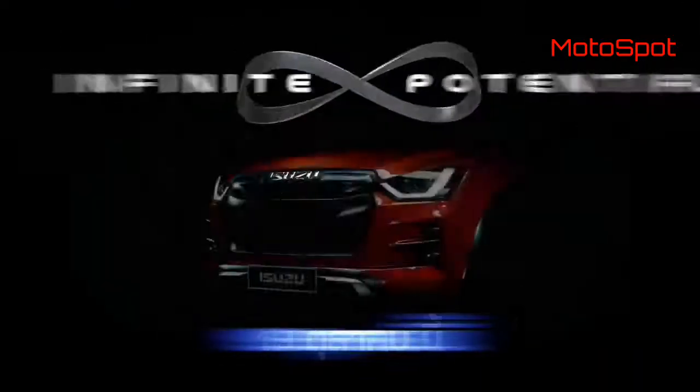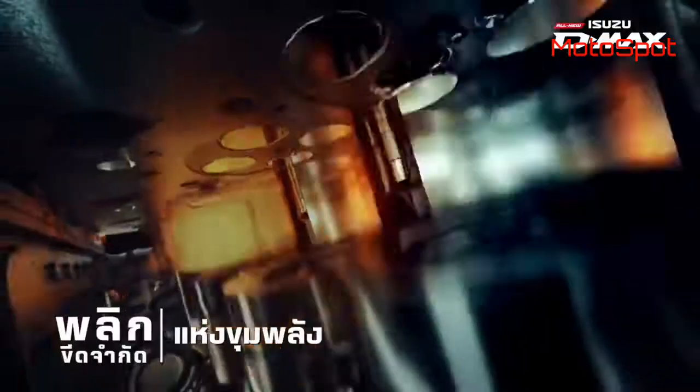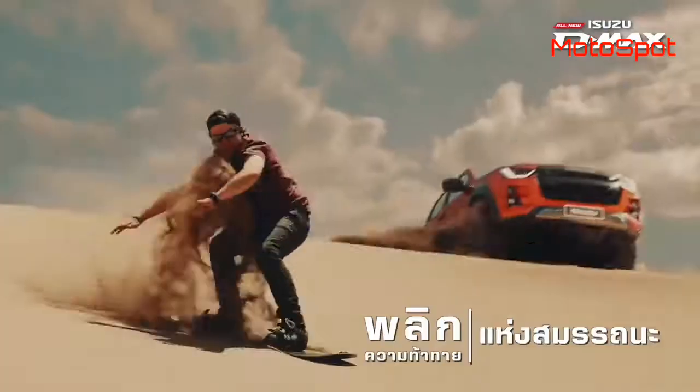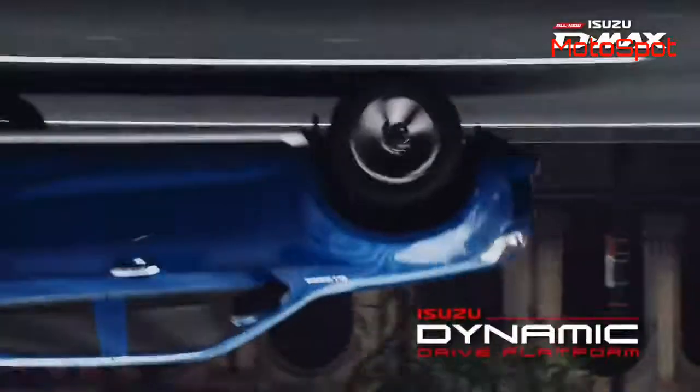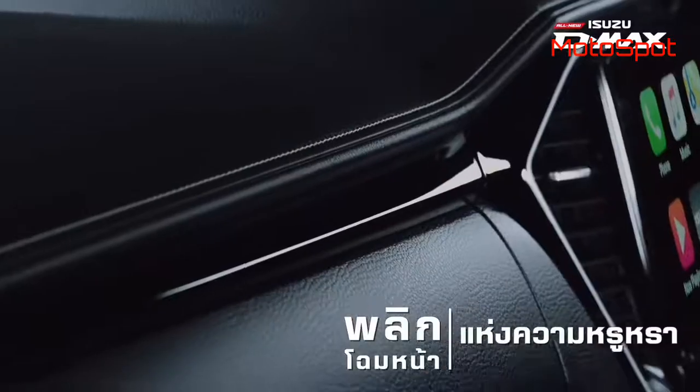On the inside, the 2020 D-Max gets a dual-tone finished interior with stitch-finished dashboard, new steering wheel with four-way adjustable directions, eight-way adjustable driver seat, dual-zone automatic climate control, and a new nine-inch infotainment screen.